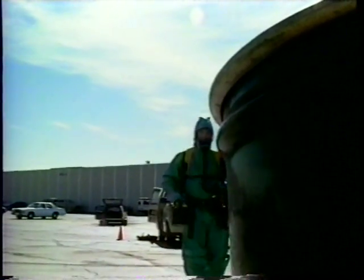A HAZMAT investigator also takes all possible safety precautions. By wearing protective clothing and breathing oxygen from a tank, he is completely isolated from the outside environment.